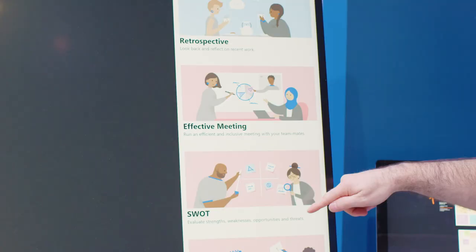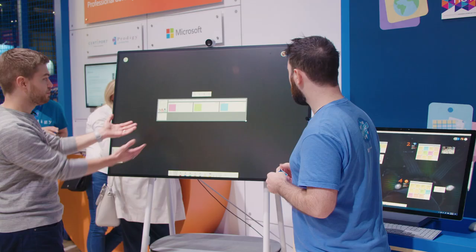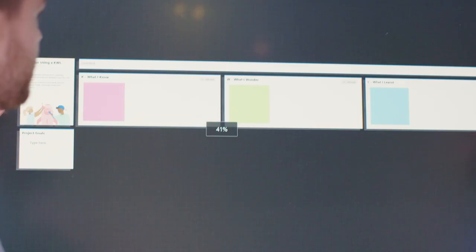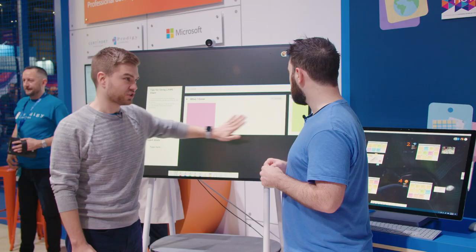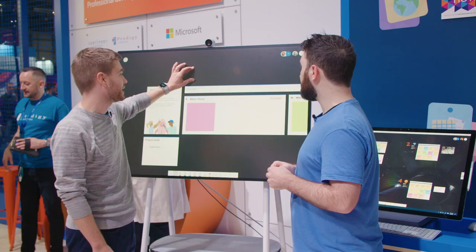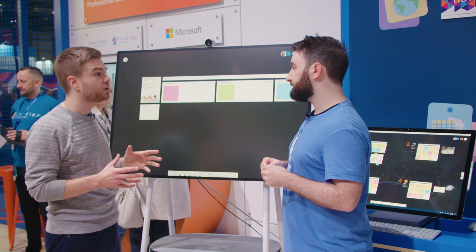One really popular template in education is something called KWL. Tap that and boom — you have a template, just that easy. It comes with a bunch of great content: an area describing what the template is about, areas with special properties, and a list area where you can put goals for your project. We're just starting to build education templates in Whiteboard, so that gallery is going to keep growing over time.